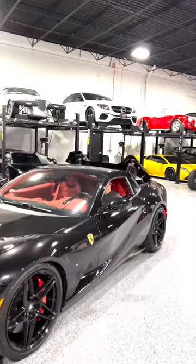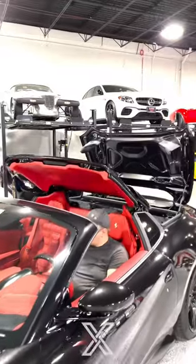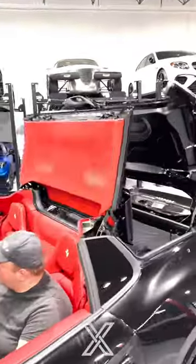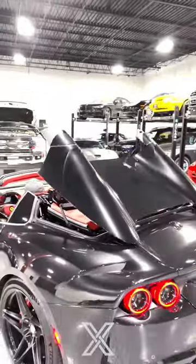The 812 GTS is the convertible version of the 812, so we'll show you the top going down. It's a folding hard top where the roof goes into the storage space here, and then the rear clamshell closes with those two buttresses.